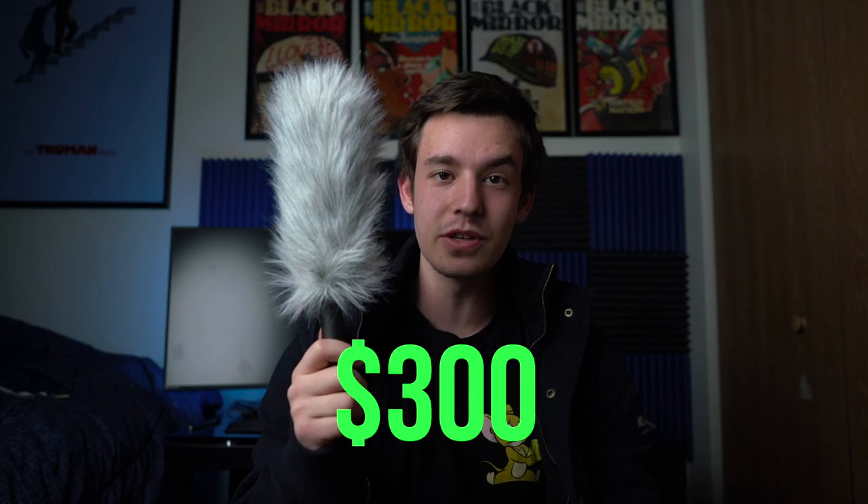Some people would argue that good audio is even better than good video. Shotgun mics like this one can cost upwards of $300. For that reason, lavalier mics have been the number one choice for budget filmmakers. But even those can get kind of expensive sometimes.